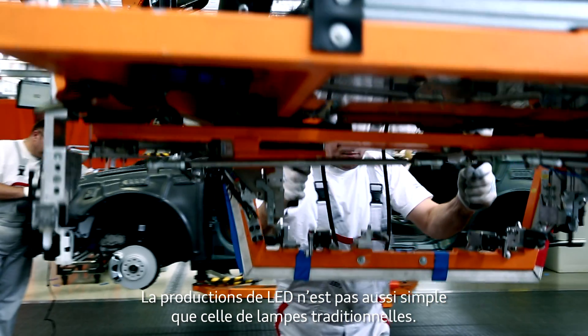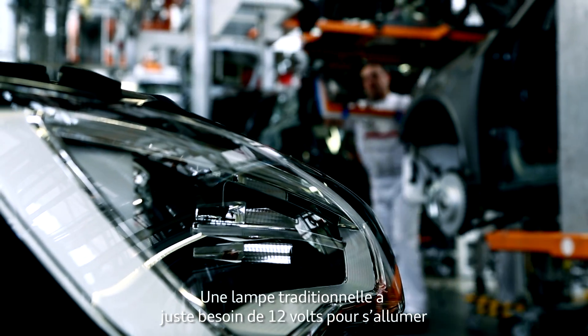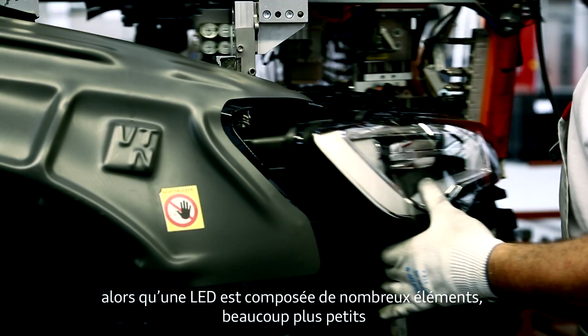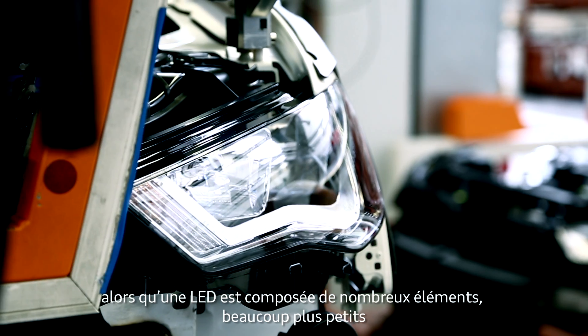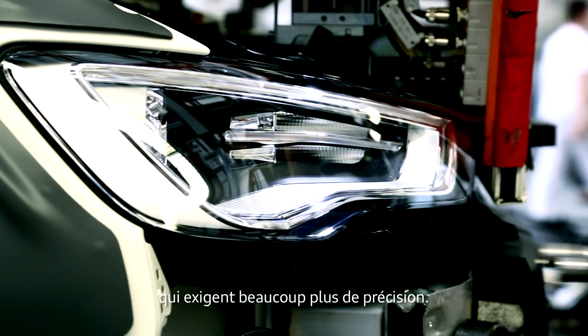If you use LED technology, it's not as easy as a normal lamp. Because with a normal bulb, you put 12V in and turn it on. With an LED system, you have a lot of systems — smaller systems, actually — so you have to be more accurate in the lighting technology.